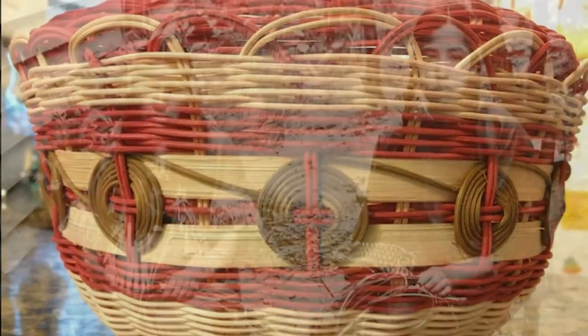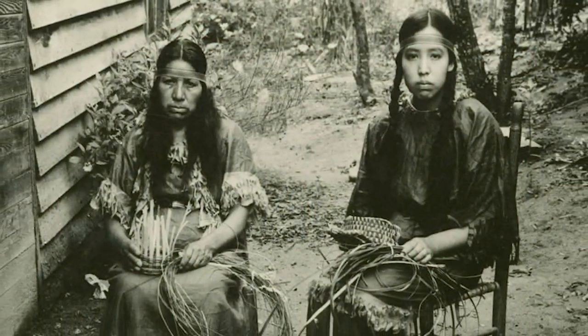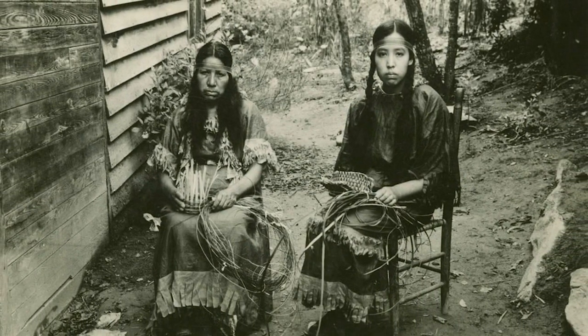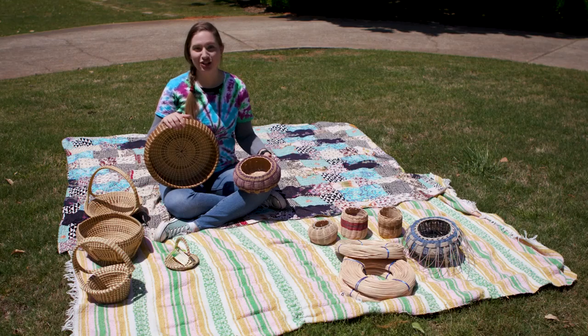Traditionally, Cherokee women were the tribe's basket weavers, and many stories connect basket weaving with motherhood. Today, anyone is welcome to weave baskets. Let's go check in with Ann.